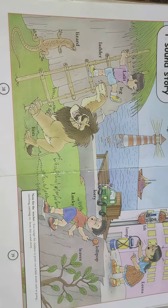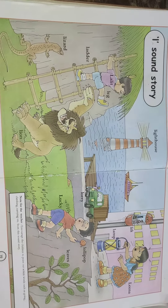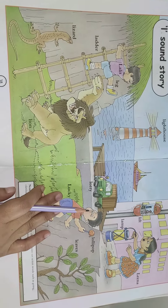Lamp. And this girl's name is Lina. Now I will read the story of letter L.